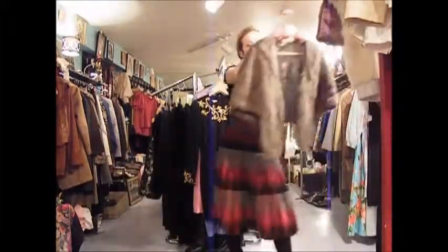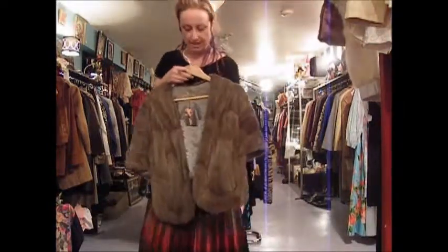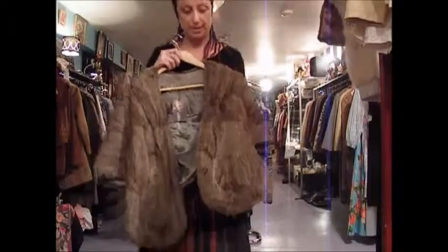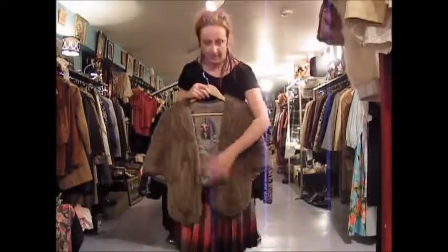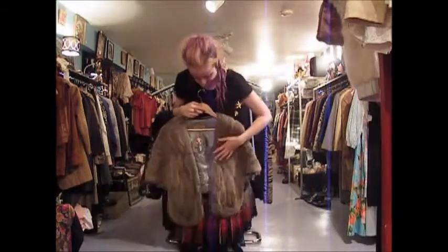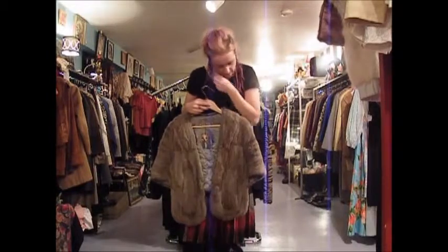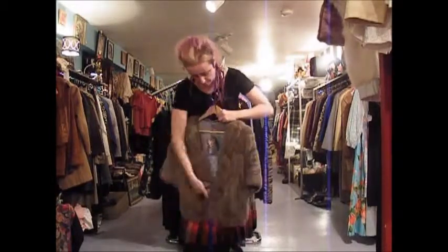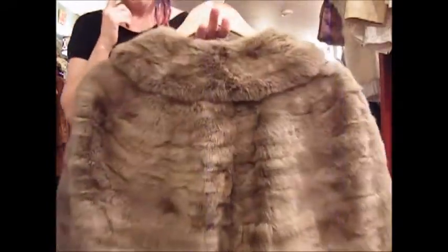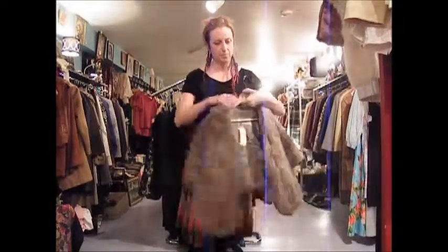I have two that I'm quite positive are rabbit fur stoles from the 1940s or 50s. Pretty interesting because of the colour, if it is indeed rabbit. Usually that was a fur that was dyed — it's a less valuable fur because they produce quite a lot of them, and the fur itself doesn't last through the test of time as long as other furs do. It has a tendency to bald, but this one isn't balding — it's in really wonderful condition. I have priced it at $135.